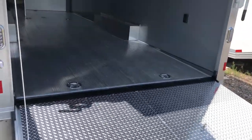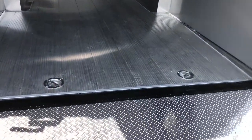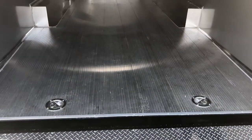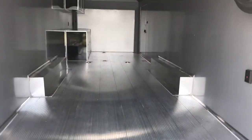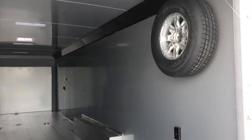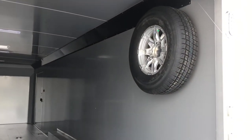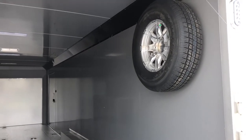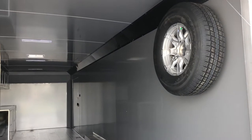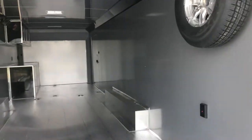Extruded aluminum floor — this is literally the highest quality floor you can put in a trailer, right here with this extruded aluminum. It gives you guys a full aluminum underneath the trailer as well, so this trailer is set up to last you guys a very, very long time. You also have, which is a bonus, a mounted spare tire right there on the wall. They have to put that into the framing of the trailer to be able to carry that kind of weight, so that's a really nice feature they've already done in this trailer for you guys.